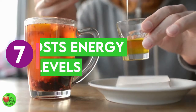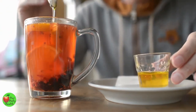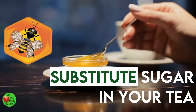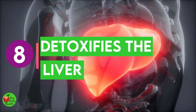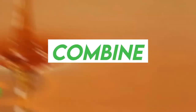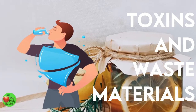Benefit 7: Honey Boosts Energy Levels. Honey can effectively reduce the lethargic and low feeling you get every morning. You can drizzle honey on your toast or substitute honey for sugar in your tea to enhance your energy and revitalize your body. Benefit 8: Honey Detoxifies the Liver. Honey is effective as a cleansing agent for your liver. Combine lemon juice, apple cider vinegar, and one teaspoon of honey in a cup of water. Stir well and drink to help remove toxins and waste materials from your liver.